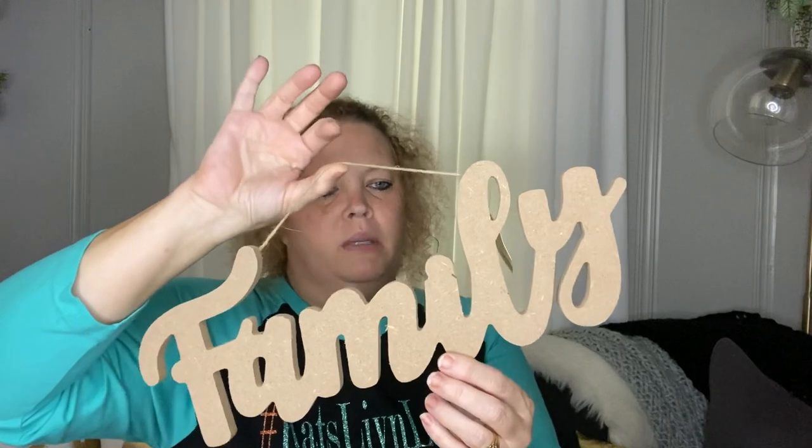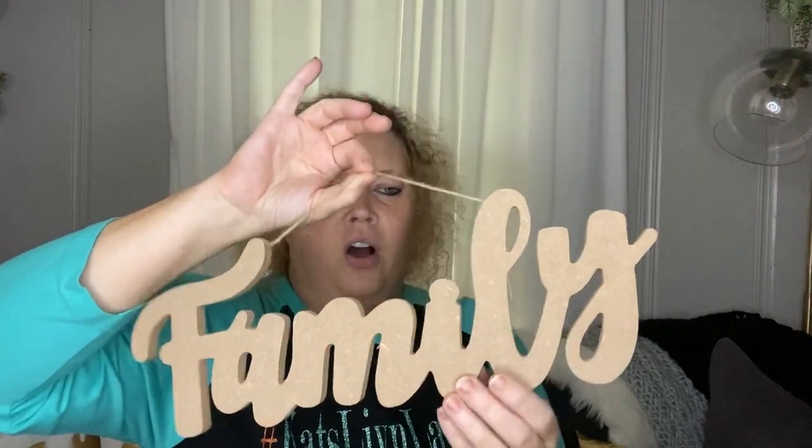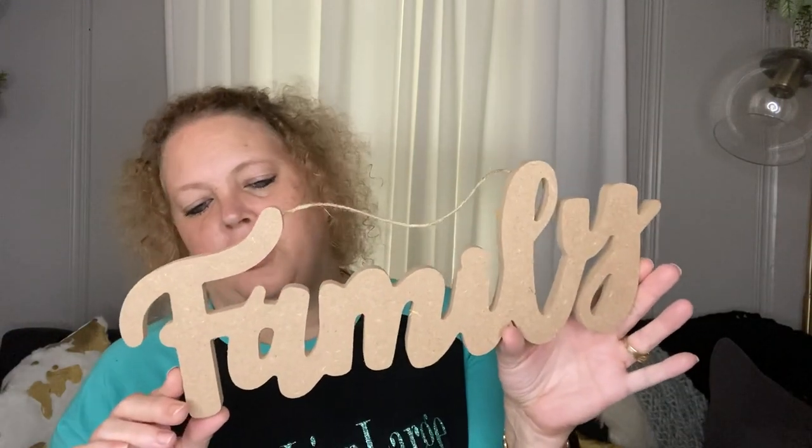Next I picked up these. One says Family — these are cute for a wreath or just to hang on your wall. I would probably spray paint them so you can get into all those deep inside areas, or use chalk paint over the top. I got Family, I picked up Gather — these are DIY decor — and then the last one says Thankful.